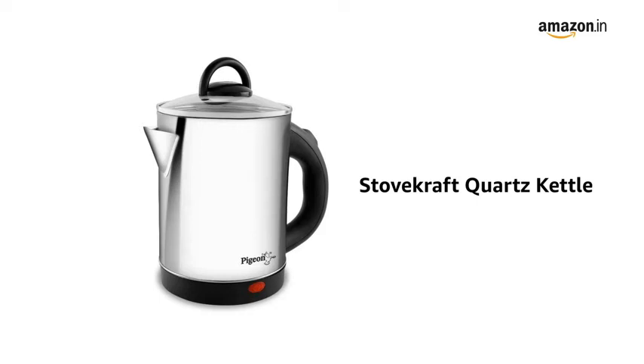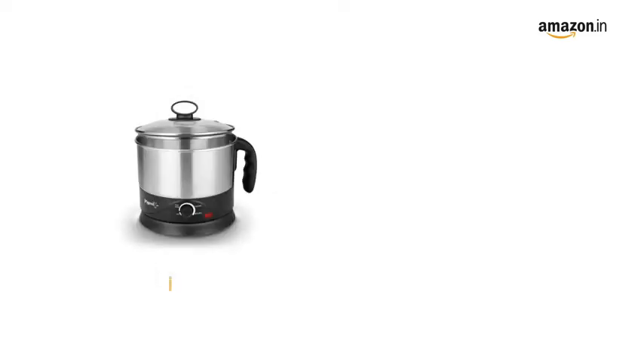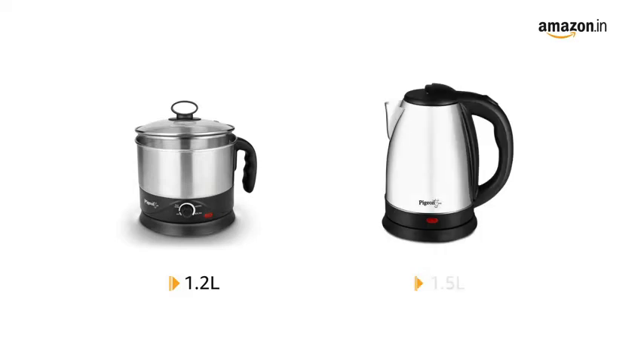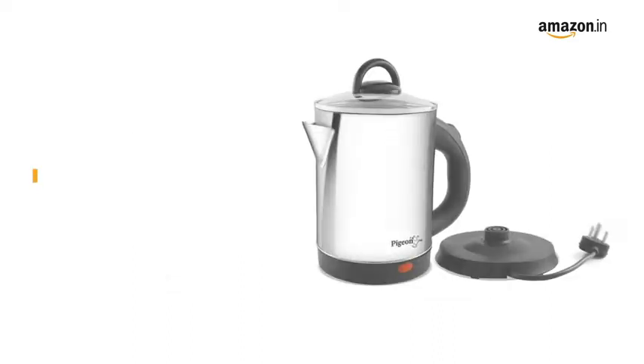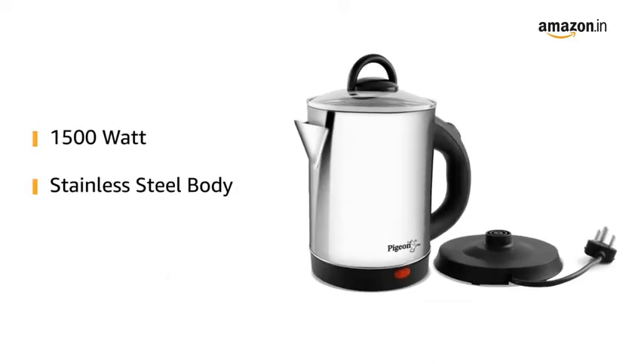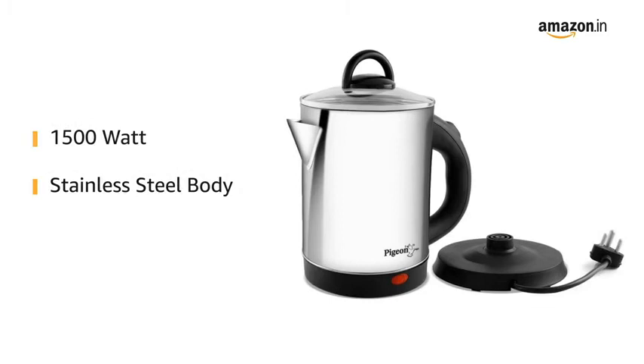Introducing the Stovecraft Quartz Kettle by Pigeon. The kettle comes in 1.2 litres, 1.5 litres, 1.7 litres, and 1.8 litres models. It has a stainless steel body and is powered with 1500 watts.